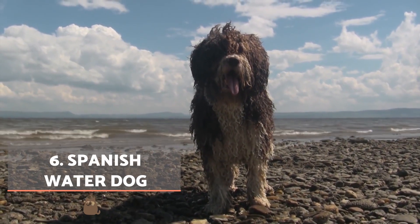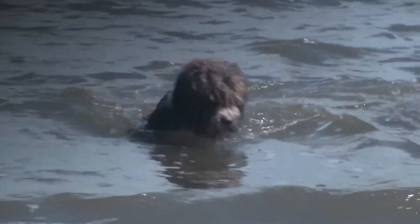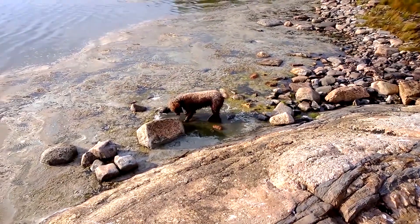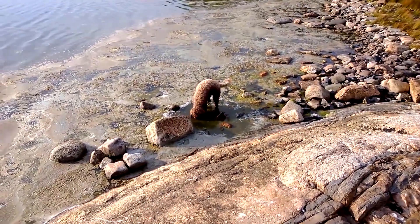Spanish Water Dog. The Spanish Water Dog is medium in size and resembles the French Barbet in physical appearance. Their coat stands out for being long and curly. In terms of colour, there are unicolour, bicolour and tricolour Spanish Water Dogs. They are characterised by being a very faithful dog and are fairly docile animals.